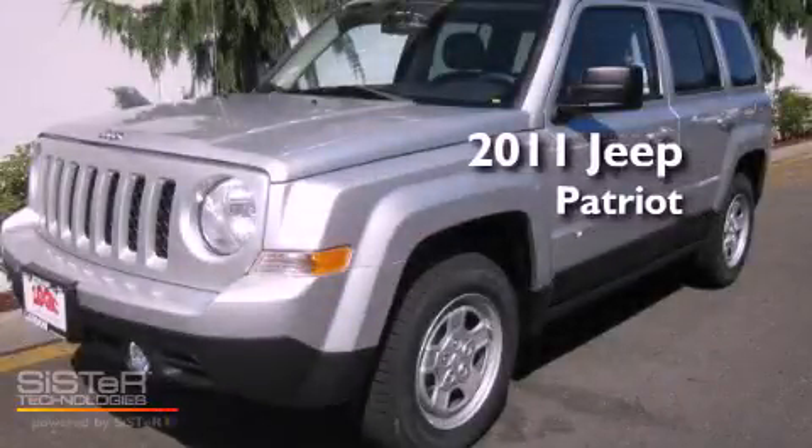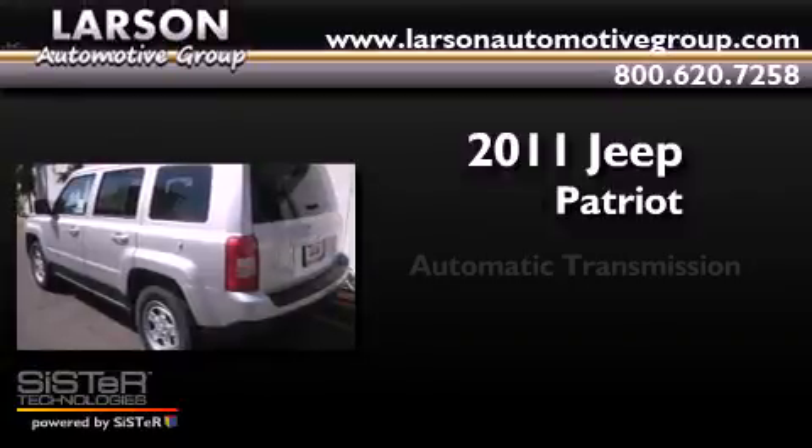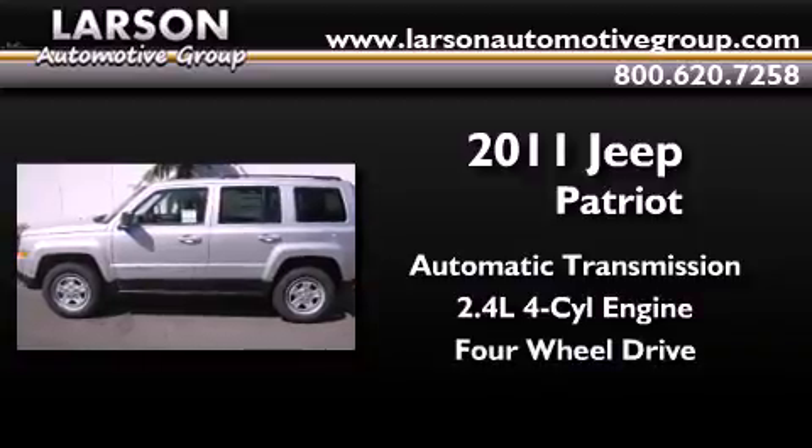This is a brand new 2011 Jeep Patriot. This crossover has an automatic transmission, an inline four-cylinder engine, and the added safety and control of four-wheel drive.